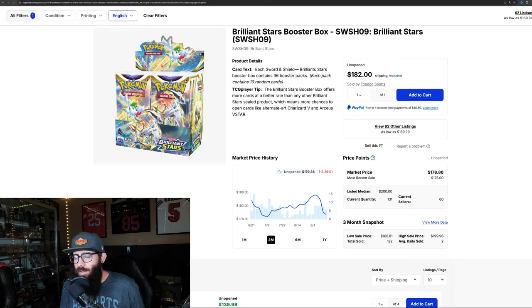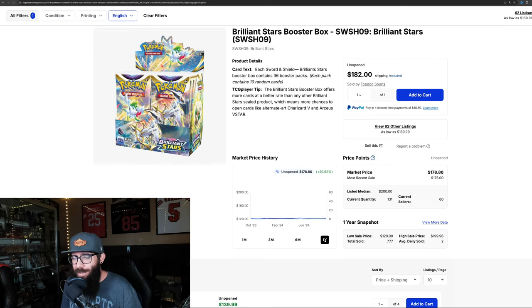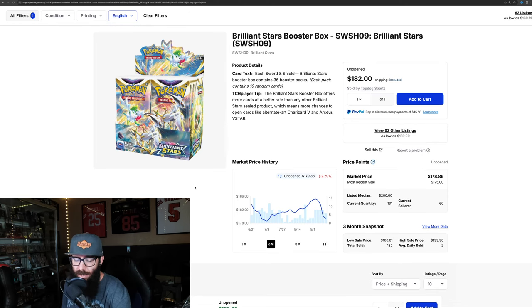Next up we have Brilliant Stars. It's one of those sets — not mid, like a little bit above mid. I like Brilliant Stars. The one-month chart is down 1.75%, the three-month down a few percent, the six-month showing almost 10% gain, and the one-year up 20%. Still not a particularly valuable box, but the set is good enough, it has a great chase and a lot of good cards in it.